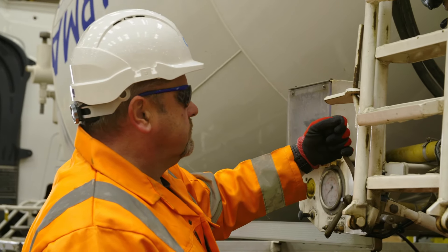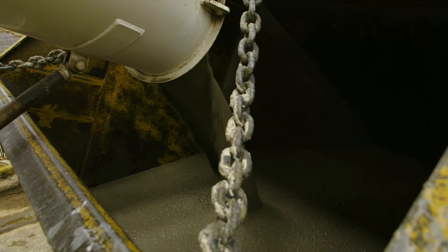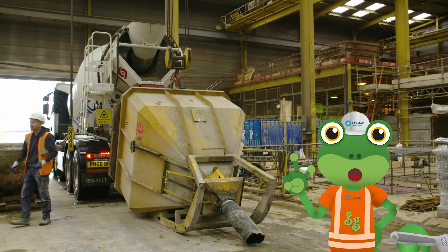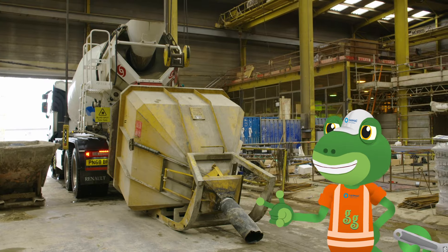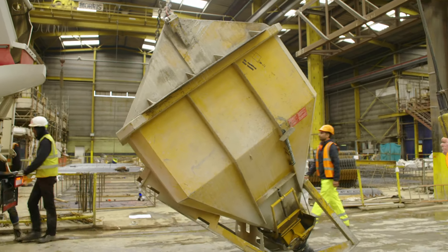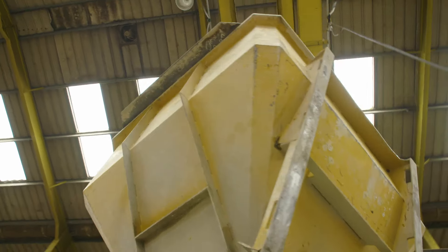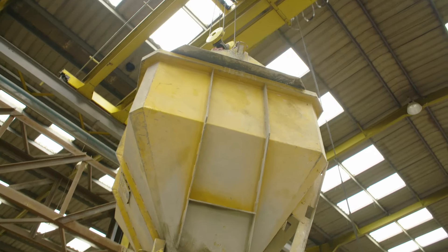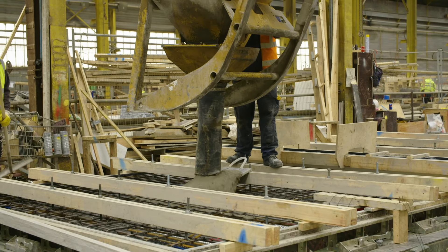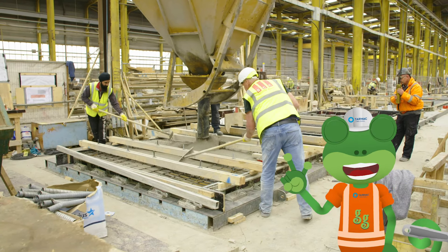To empty the load, Danny makes the drum spin the opposite way, which pushes the concrete mix out. The concrete is emptied into a big container, which can be moved around the factory with huge cranes. They're using this mix to build a wall — the concrete is poured into a ready-made mould, which is just the right size for the wall.